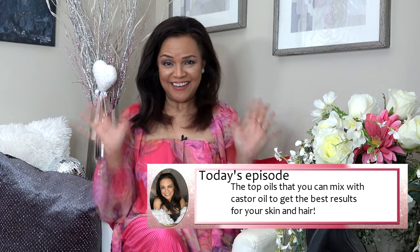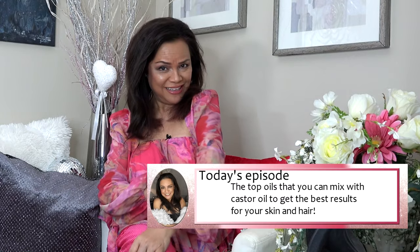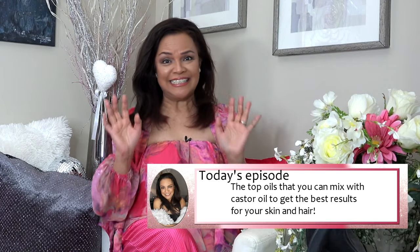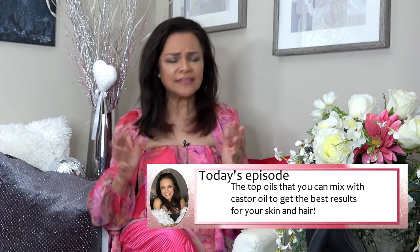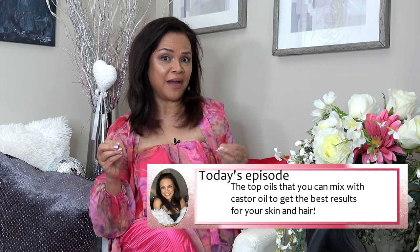It's spring! I am in pink and florals. Today I'm talking about research I did — this episode is all about what other carrier oils are best combined with castor oil so that we get the best benefit from these oils.